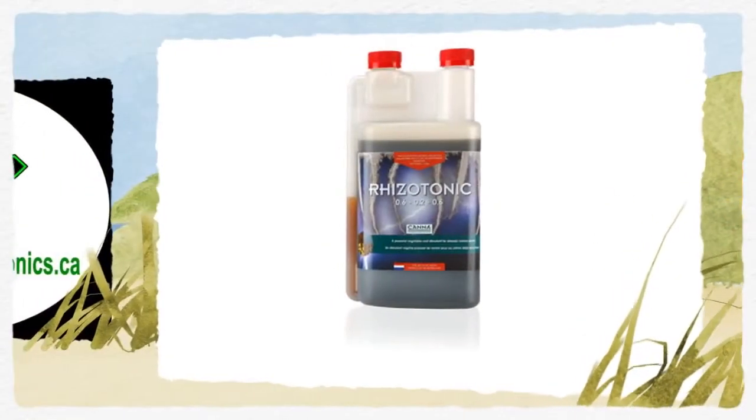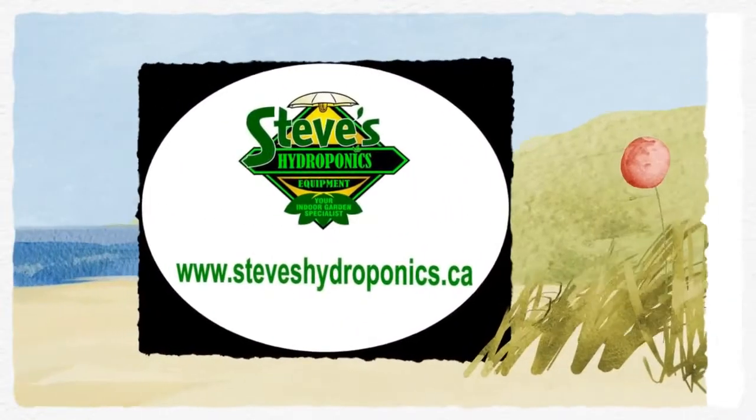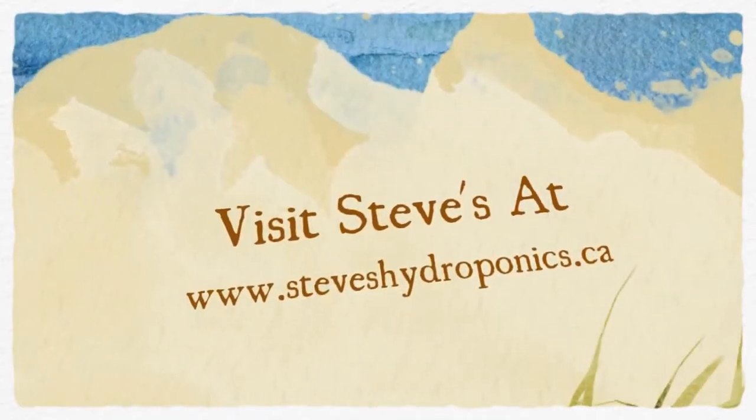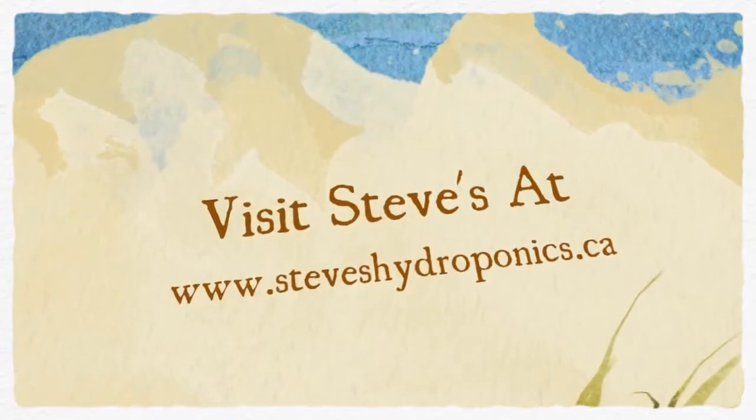Steve's carries a wide range of hydroponic equipment and products, including foliar feeds. Visit Steve's Hydroponics today at www.steveshydroponics.ca.